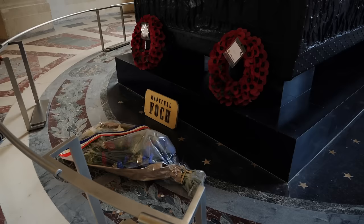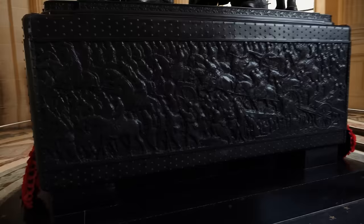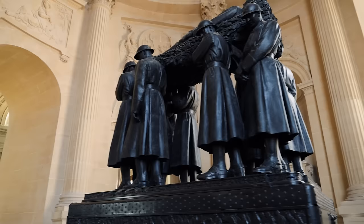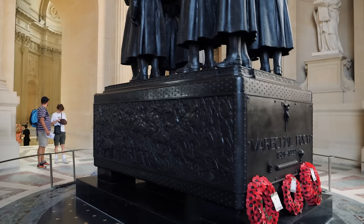Also laid to rest here is Ferdinand Foch, who was the Supreme Allied Commander during World War I — a hero of France and hero of the First Battle of the Marne. As the Germans were advancing, he has a quote that I absolutely love: 'My center is yielding, my right is retreating, situation excellent, I am attacking.' This man would accept the German surrender in November of 1918 and is laid to rest right here.